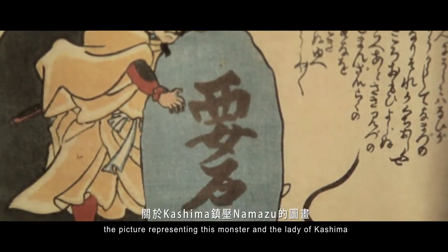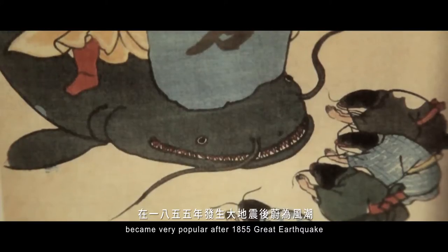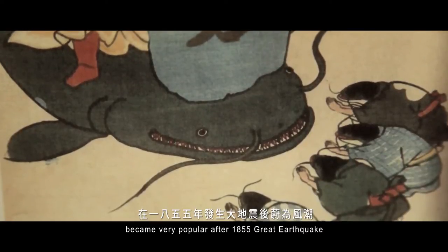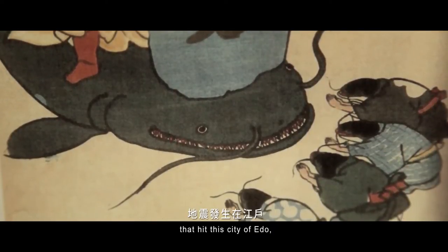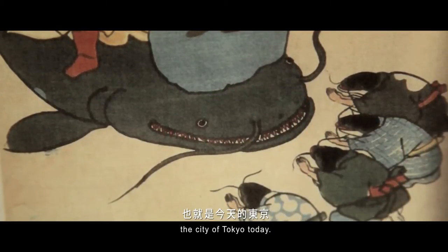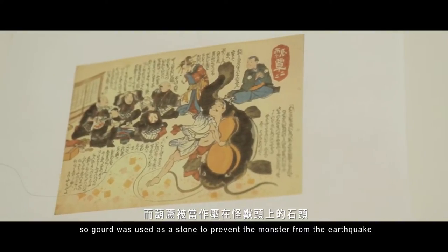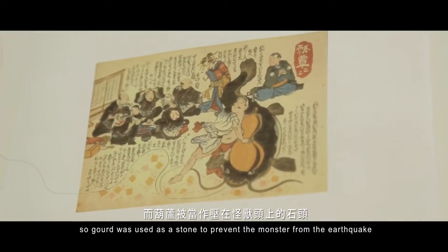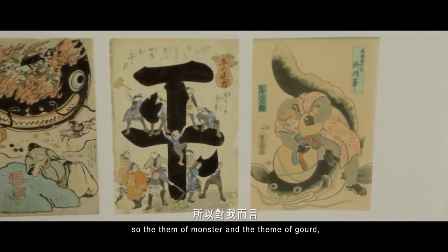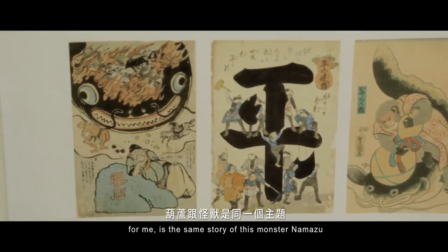The picture representing this monster and the deity of Kashima became very popular after the 1855 great earthquake that hit the city of Edo — the city of Tokyo today. So the gourd was used as a stone to prevent the monster from causing earthquakes. The theme of monster and the theme of good, for me, is the same story of Namazu.